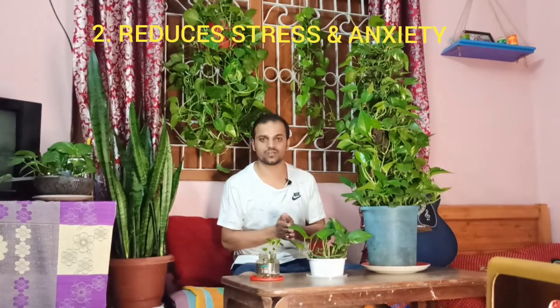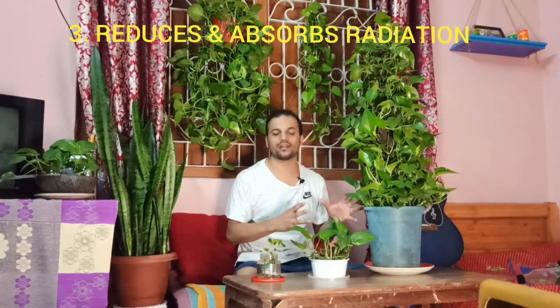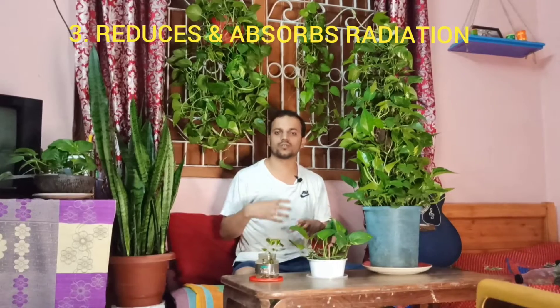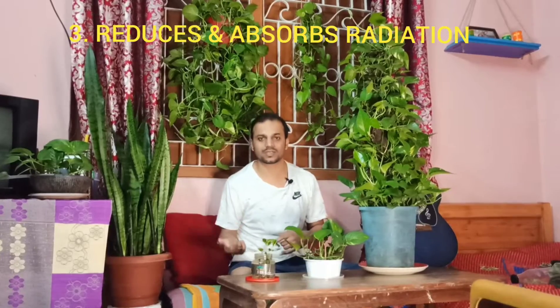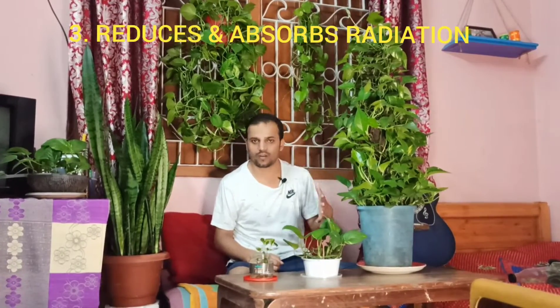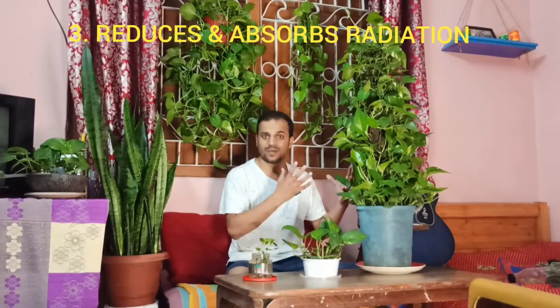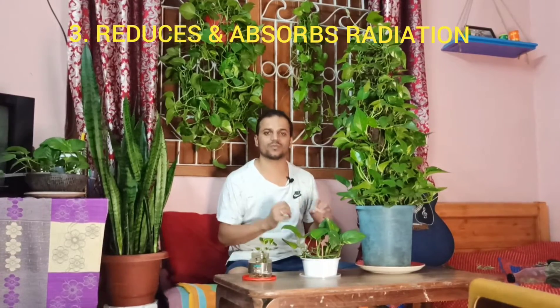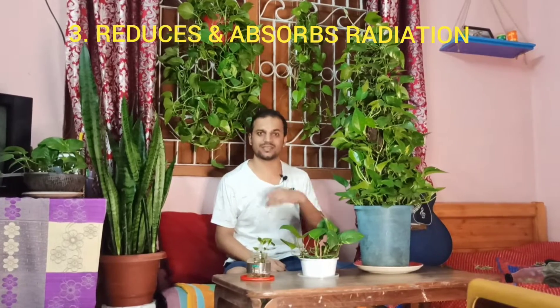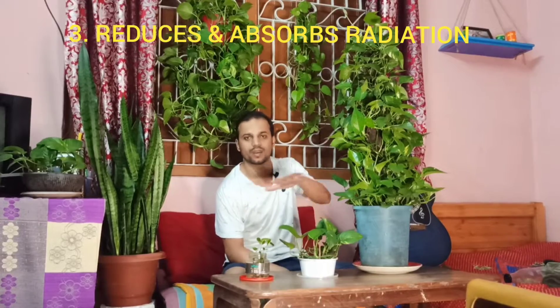Another really great benefit — just like the snake plant, which I've also done a video on (check that out in the link below) — this money plant or golden pothos is really good at reducing radiation. You use electronics around your house like your TV, computer, cell phones, refrigerator, and microwave, and keeping a money plant near these gadgets really helps in reducing the radiation from these devices.